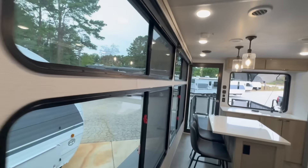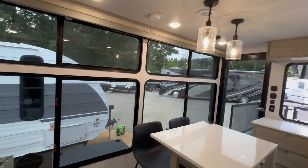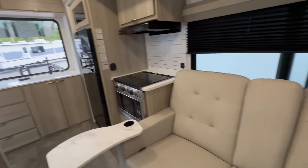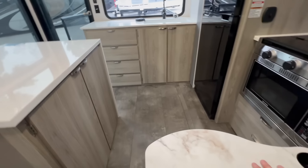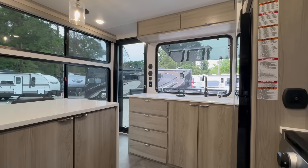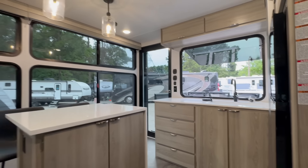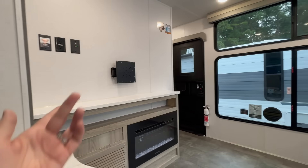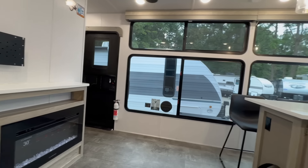Now you really get why this is called a View. The view out here is just a lot. You've got these reclining chairs and little tables. Just think about it — you're sitting here at your campsite, maybe your hubby's out on the back chilling out, or maybe you've got a pond at your property and you're fishing off the porch. Look at the light — look at how bright it is. You still have a spot for a TV, and you've got your fireplace. Y'all, this camper is off the chain.